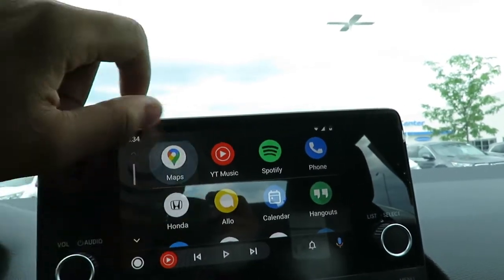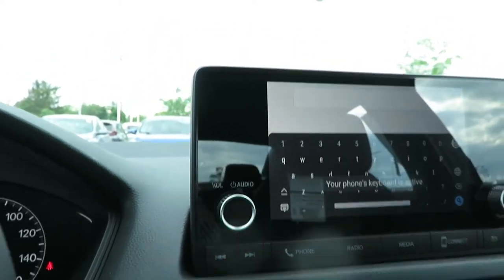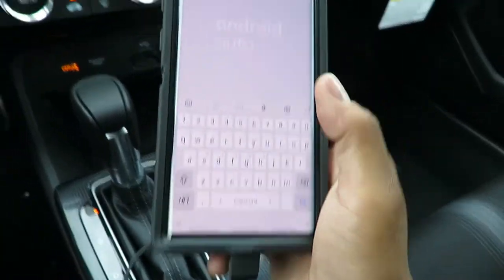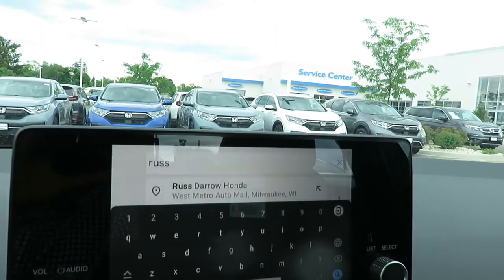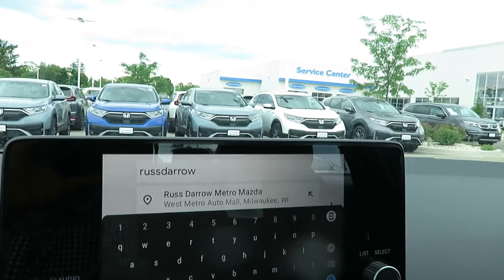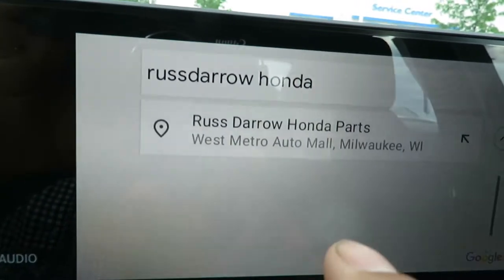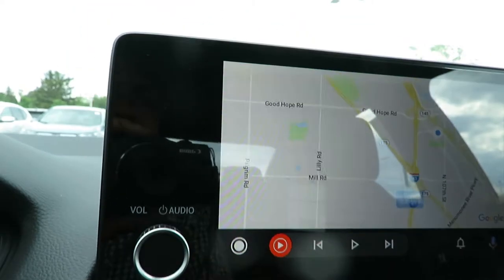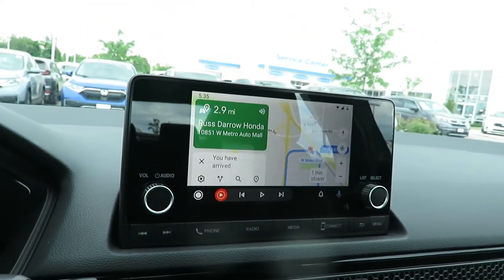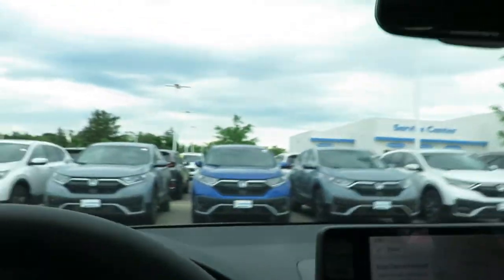Let's go to Maps. Search. You can even use a keyboard on your phone. Rust-Daro Honda. Type that in here, comes up there. Tap, Start. Your destination is on the right, and that's that — you can start driving.